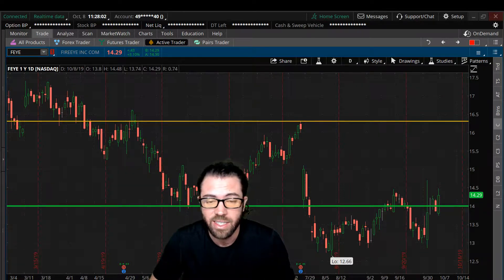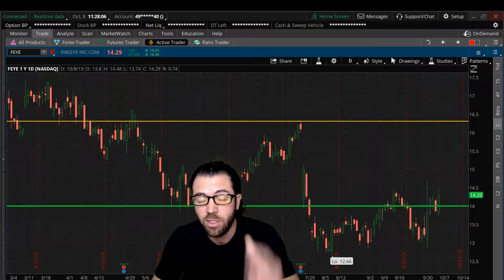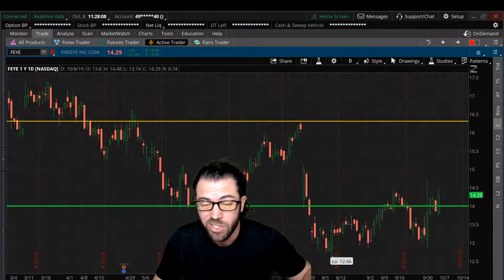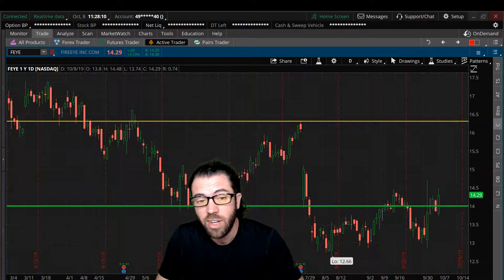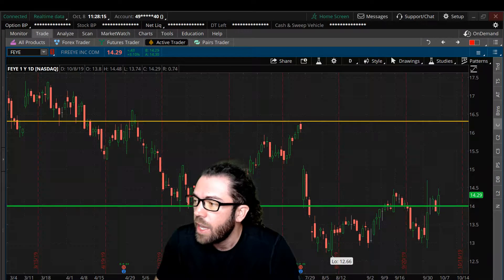We spoke about that $16 gap fill range and we spoke about those October 14 calls that are up from about 40 cents just yesterday to about 65 to 70 cents today. So obviously some pretty nice gains already.